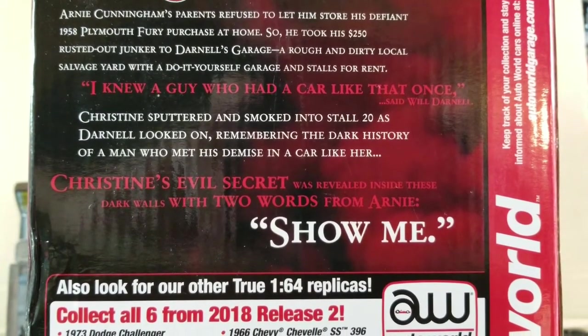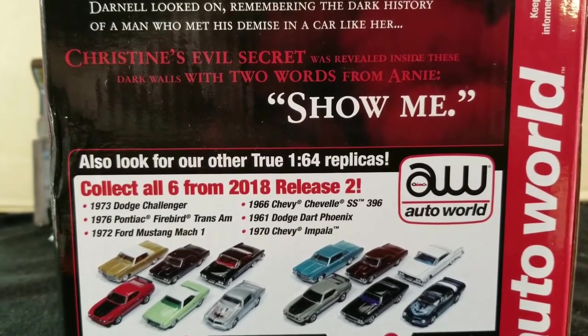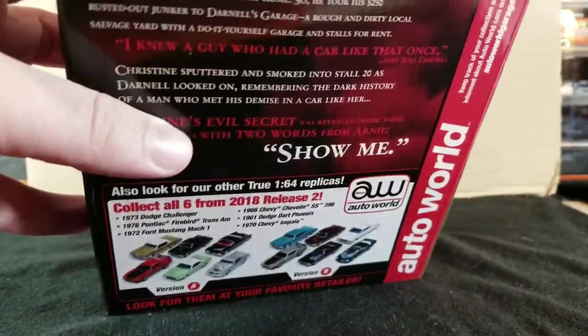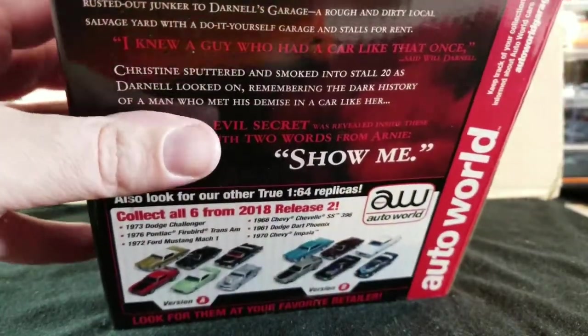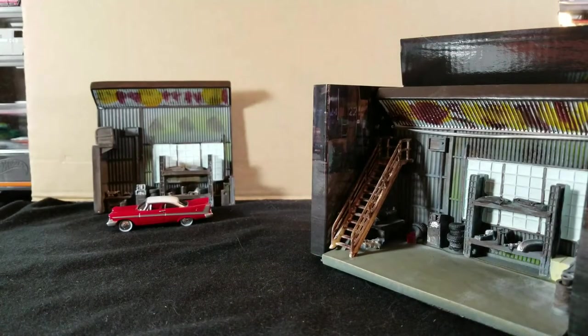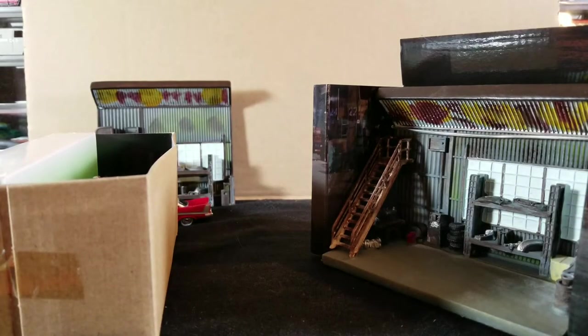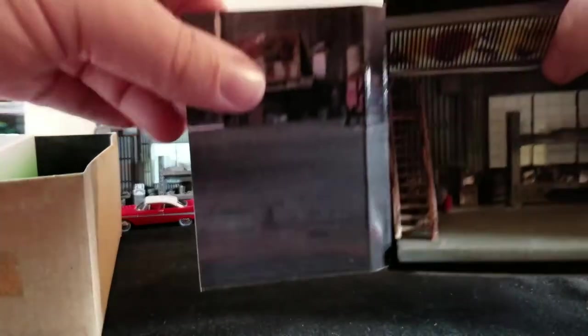There are some quotes from the movie on the packaging, and just some more Auto World advertisement for future releases. Let's crack into this one. Like I said I bought two, so I can keep one in the original packaging. I'm a loose collector - I like to play with my stuff, let it breathe, display it loose. So I got one so I could see what it's all about. Inside it comes with some more scenery pictures from the movie, which is kind of cool.